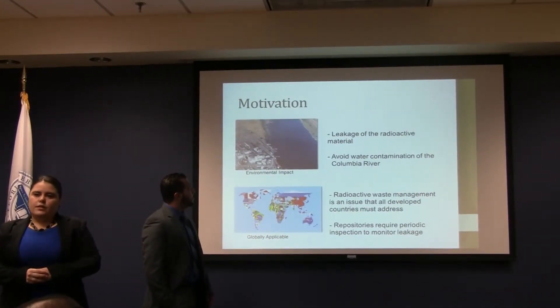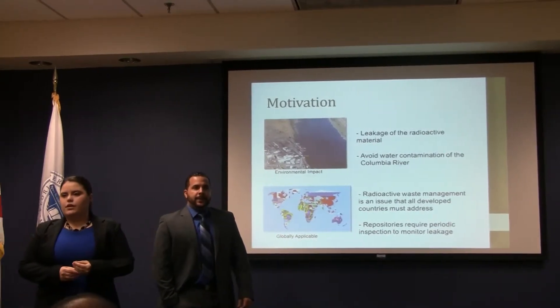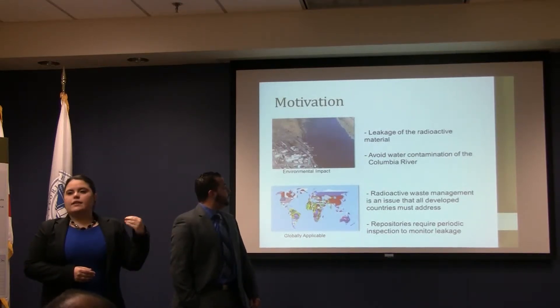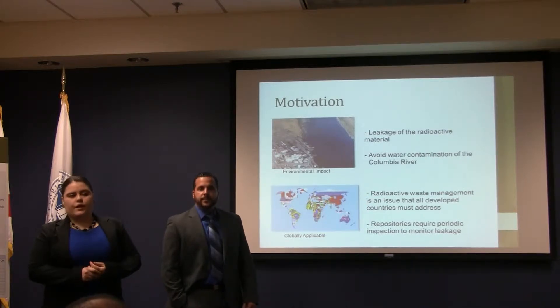Our motivation first and foremost is environmental impact. Leakage of this material into the subsurface soil can continue into the Columbia River, located five miles from the Hanford tank, and this can severely affect the ecosystem as well as the communities that use this water as a source.